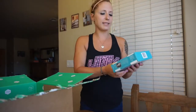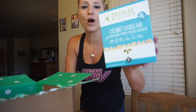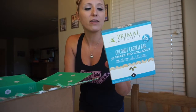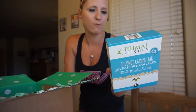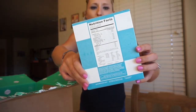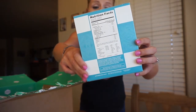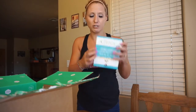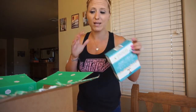So the first thing in here are the Primal Kitchen Coconut Cashew Bars. I have not tried these yet. They are a little bit higher on the carb side — they have 15 grams of carbs and 9 grams of fiber. So if you count net carbs, that's not too bad. There's only 3 grams of sugar in here, but I was excited to find a bar that I could actually take along with me.